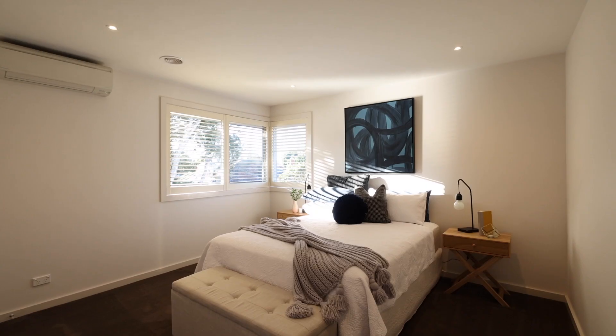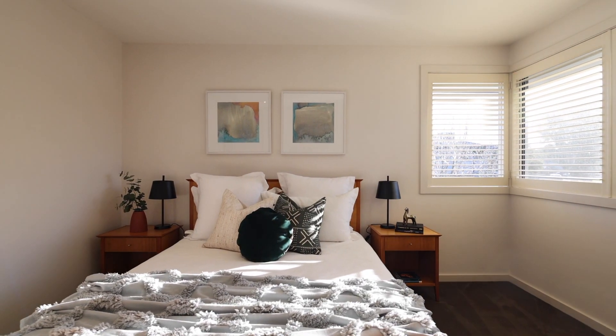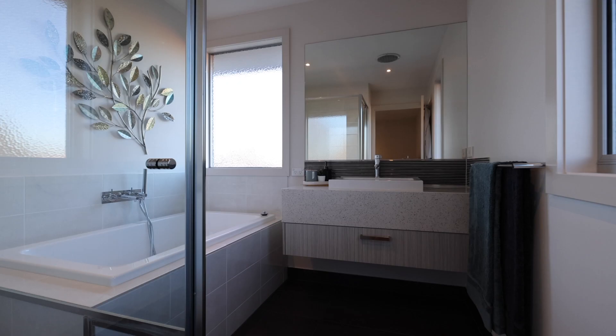Upstairs you'll find two generous sized bedrooms both with built-in robes, a spacious living retreat and a family bathroom.